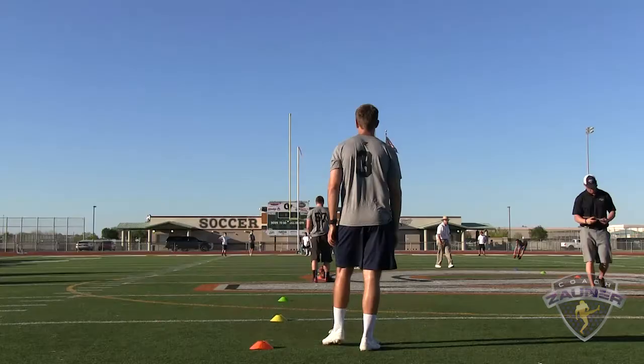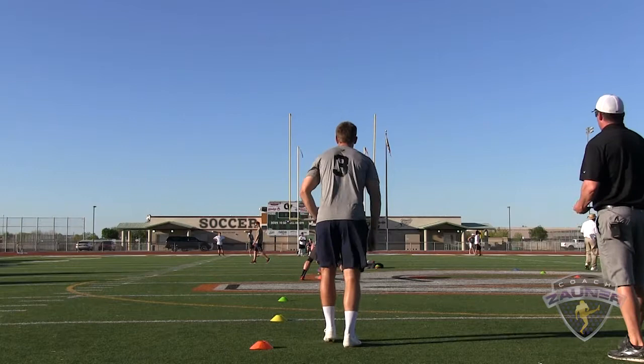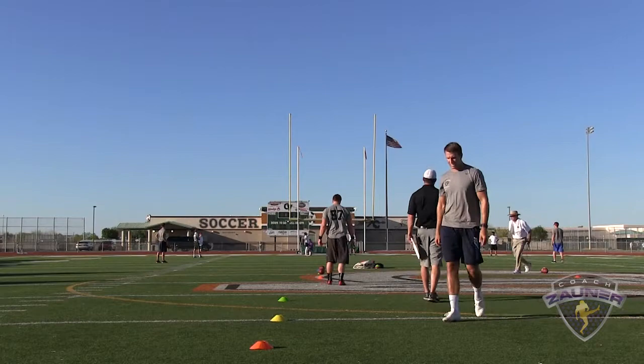Alright, here we go. Number 3, pooch punt from the 48, targeting 45 and 42. Punt number 1. Alright, I got a 1-4-4 get off. Ozzie drop, hits, goes forward. I got a 4-7-2 hang. 8-yard line.